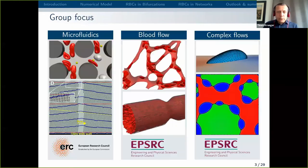To give you an overview of what my group is working on, I typically say that there are three pillars of projects and three different main activities. One of them is microfluidics modelling, which you see on the left. This could be, for example, separation of particles or modelling of microfluidic devices — so this is more about artificial geometries.